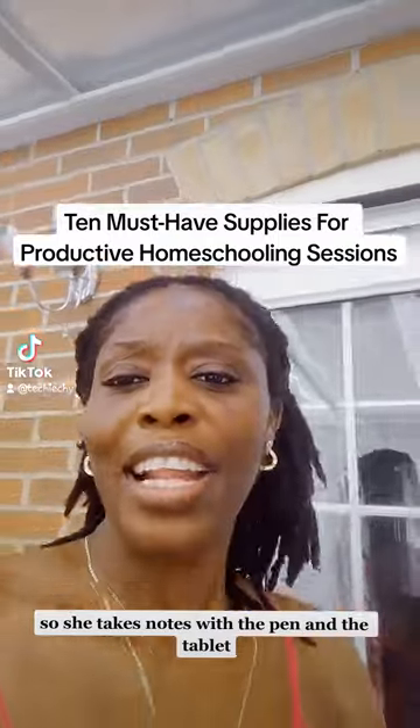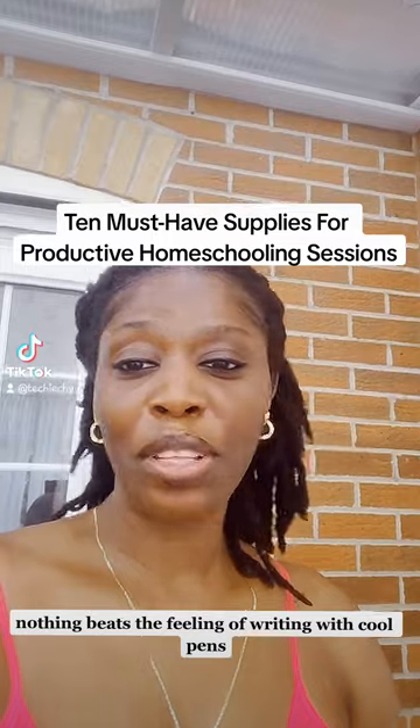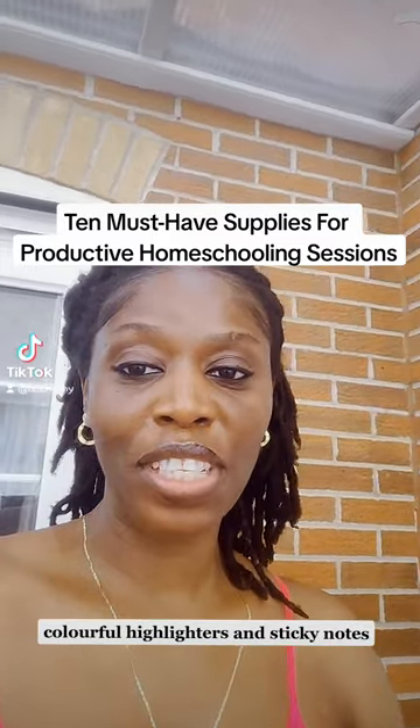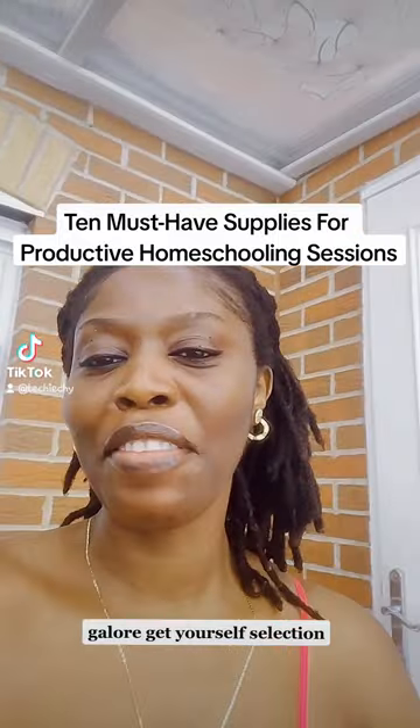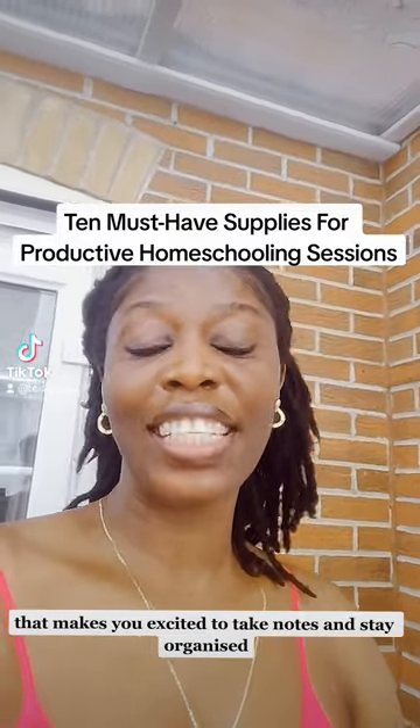Now let's talk about stationery. Nothing beats the feeling of writing with cool pens, colorful highlighters, and sticky notes galore. Get yourself a selection that makes you excited to take notes and stay organized.